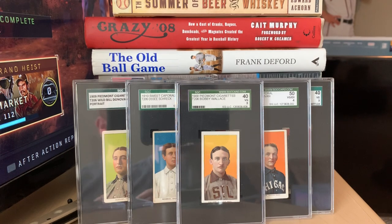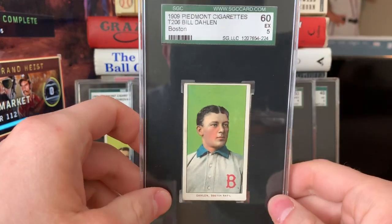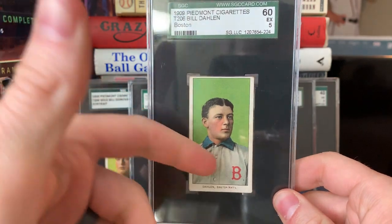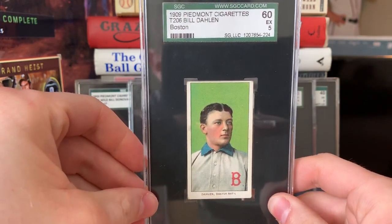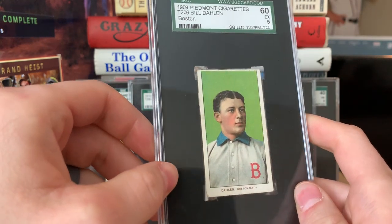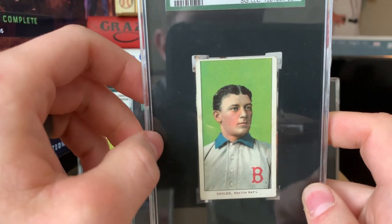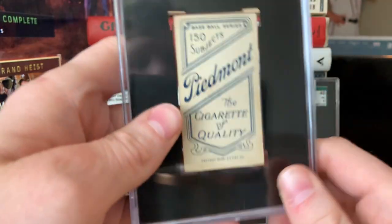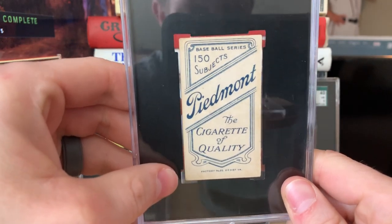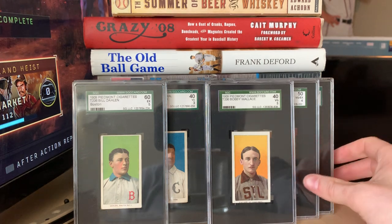This next card is part of the Boston National League team set I'm building — the Boston Doves at the time, which later became the Atlanta Braves of today. This was probably one of the tougher cards to get as a grade 5 in the set. It's Bill Dolan, Boston National League variety — just a beautiful card. Super happy and blessed to have this in a 5. It's got a little thin border up top but no creases, sharp colors, beautiful registration, and of course a very centered 150 back.